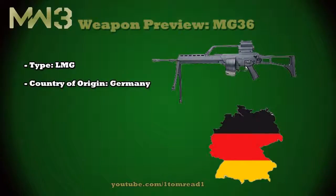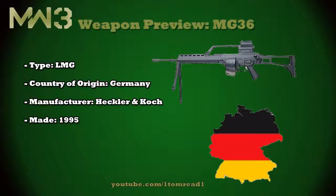This country of origin is Germany, and it's manufactured by the infamous German company Heckler & Koch. These are the company that bring us the MP5, the UMP, and the G36C, all of which I've covered already. It was produced ever since 1995, but I do think that now it's actually out of production, so you can't get hold of one of these in real life if you wanted to.